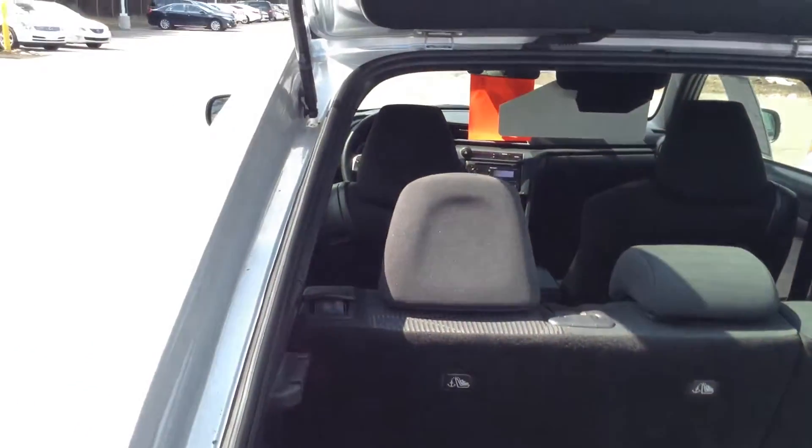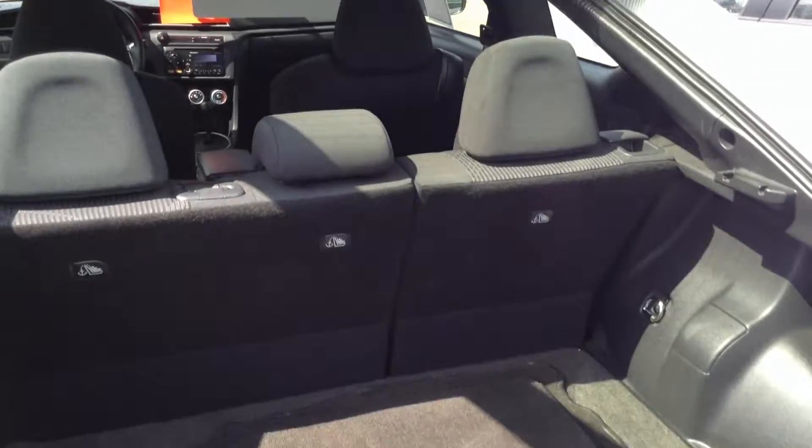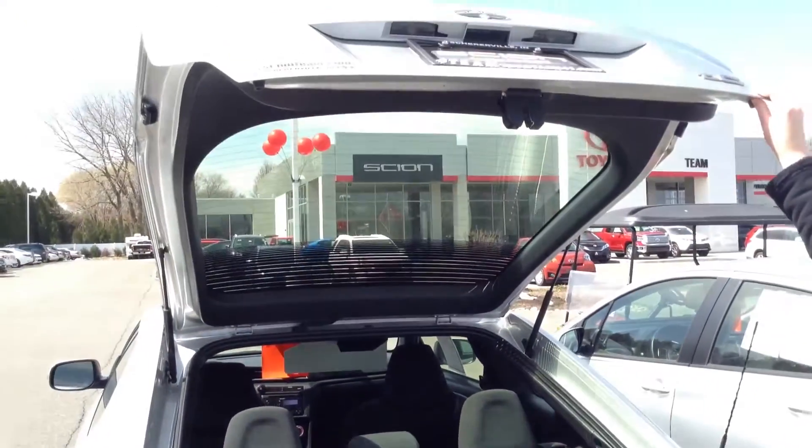It does kind of have a hatchback, so that's pretty cool. It does have a lot of room back here. The seats back there do fold down to give you even more room.